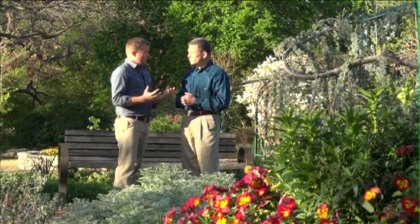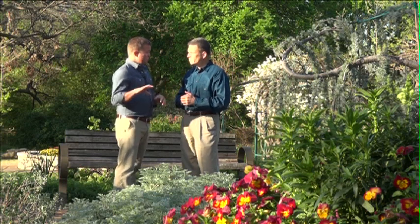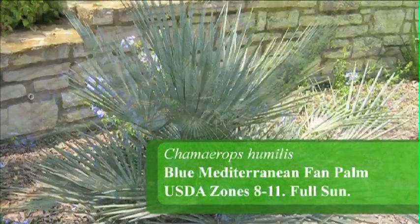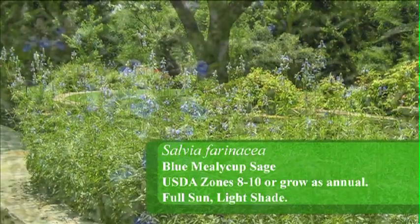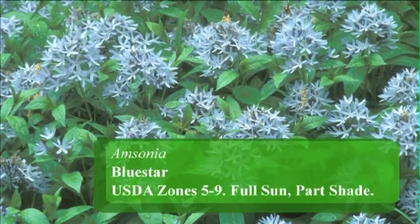We can see off in the distance a blue garden, which is of course a wonderful contrast with silver. It's a receding color that draws us from this brighter part of the garden into that deeper, richer blue. What are some of the plants you like there? We've got the Blue Mediterranean Fan Palm — a beautiful plant in that area. We also have blue salvias, rosemary which has blue flowers in late winter and early spring, and Amsonia — another blue-flowering plant. Those are cool, refreshing colors, especially in summer.